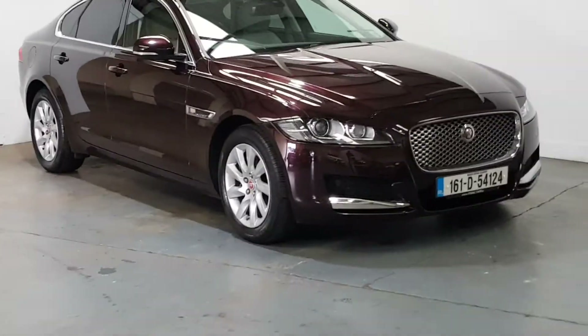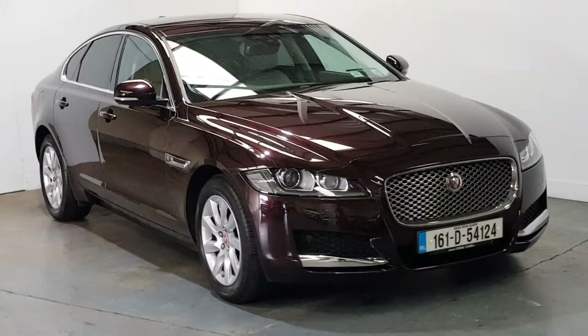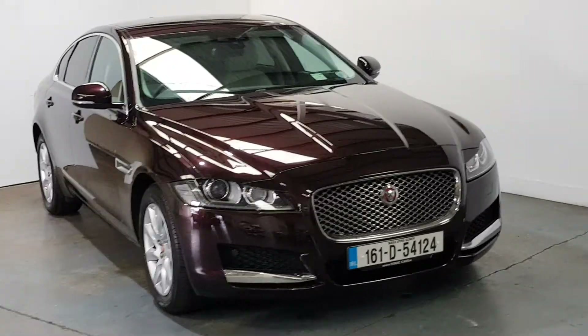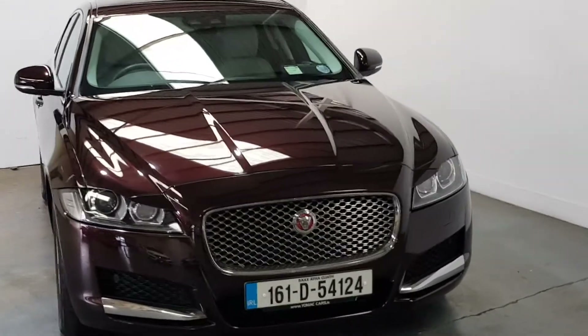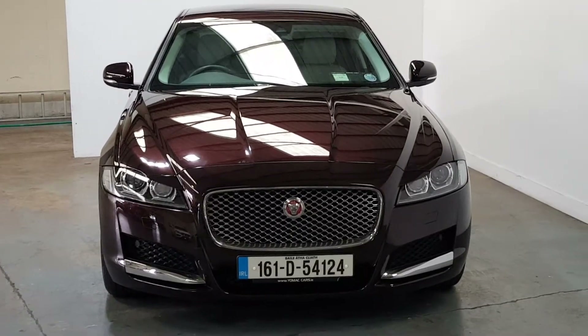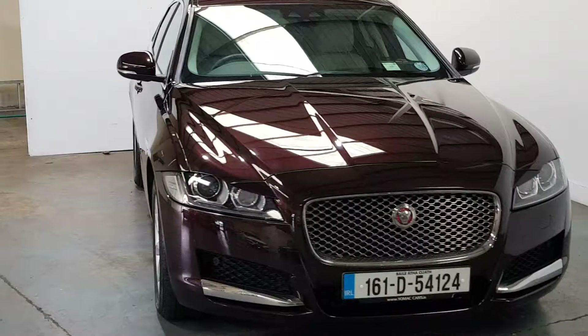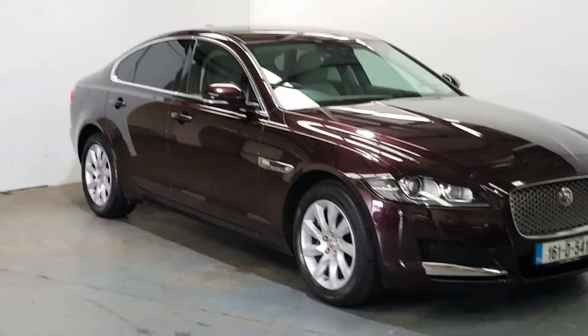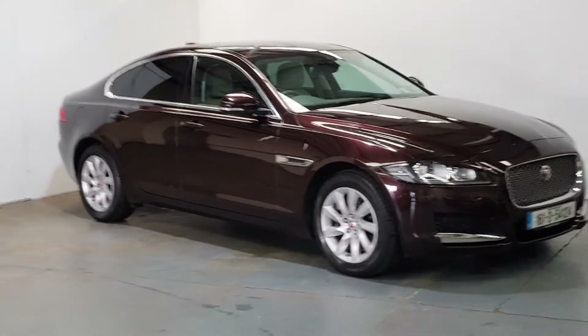This is our 2016 Jaguar XF 2.0-litre diesel, 180bhp Portfolio Edition, finished in aurora red with an oyster leather interior. Immaculate condition throughout, only 29,000 miles with a full service history. Beautiful colour combination and a high spec Portfolio.